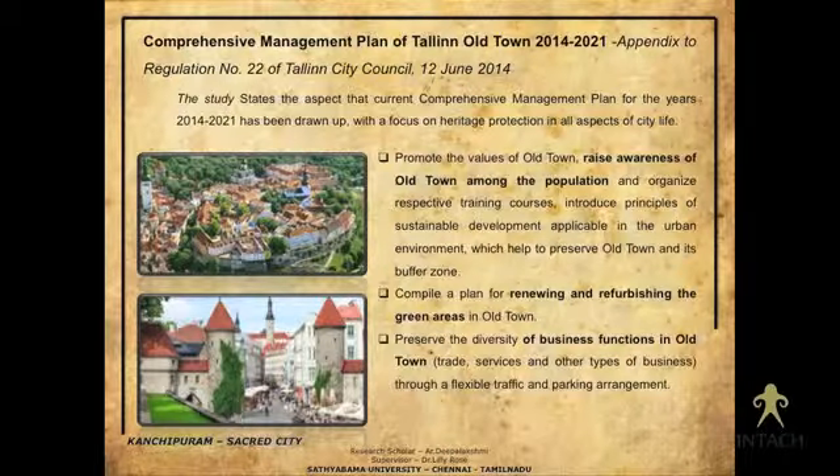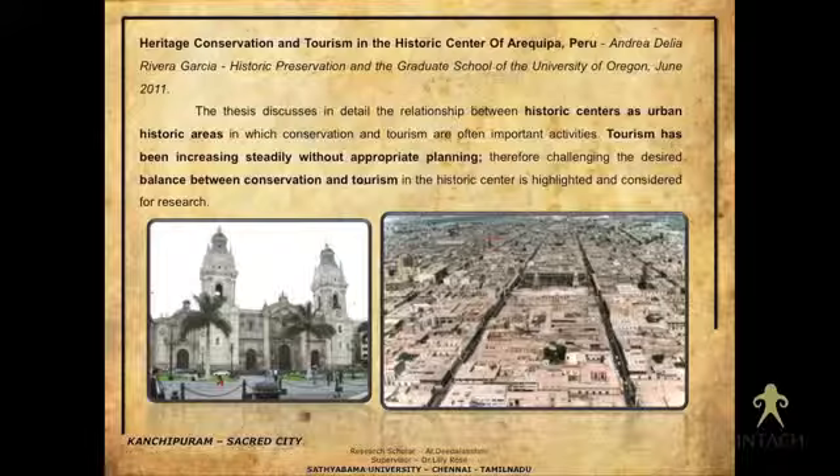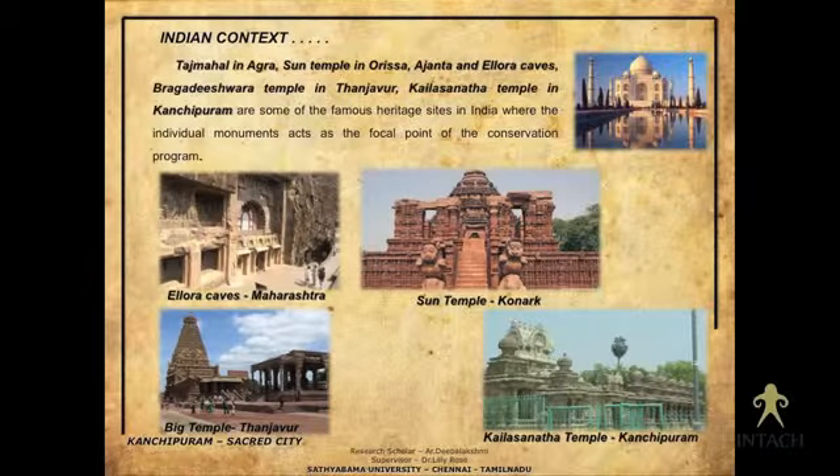In China, conservation is taking the heritage site as a whole, not concentrating only on a particular monument. Similarly, in the Old Town of Tallinn, a huge area is taken for heritage conservation irrespective of the particular monument. In Peru as well, they are taking the site as a whole. But in India, we are just monument-oriented.